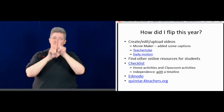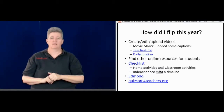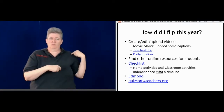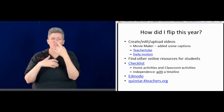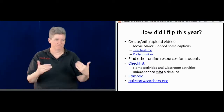I also use something called QuizStar.forteachers.org, which is an online testing website. I've used that for a long time — not just this year. It's really nice because it helps with the grading for you.